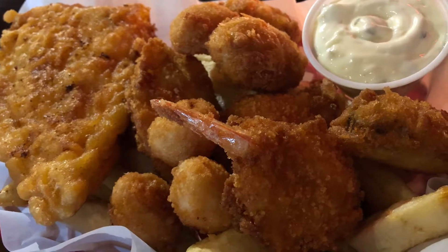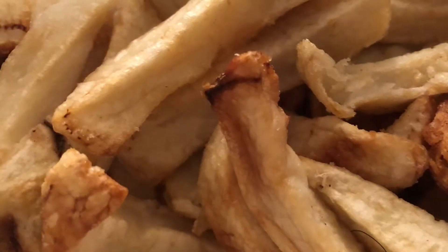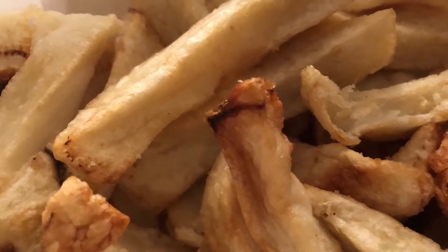The deep-fried items of my dish were good, but I did not enjoy the fries. They were thick, soggy, and flavorless, even when I added salt, ketchup, vinegar, and tartar sauce.